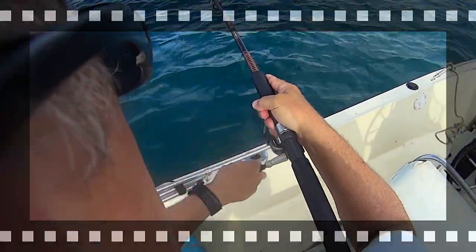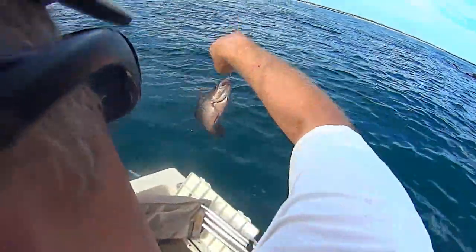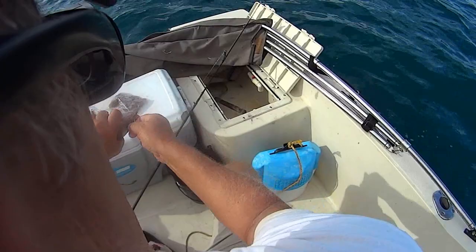I moved a little bit. Let's see what's fighting over on this side. That's a little mangrove - pretty little mangrove - but we'll see. Don't think he's going to be big enough.